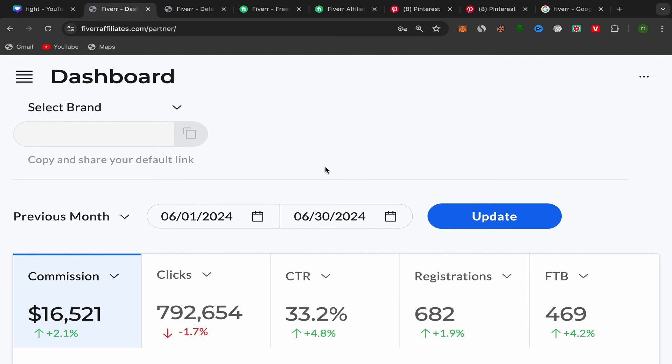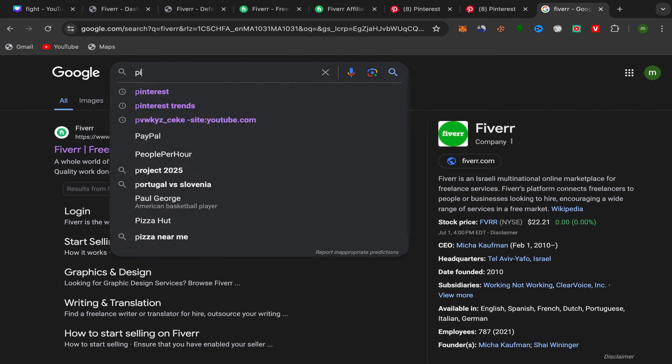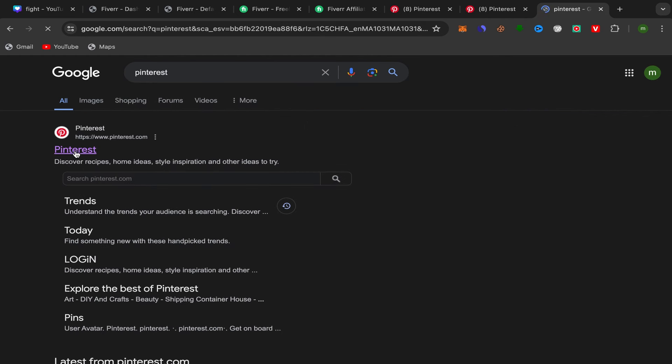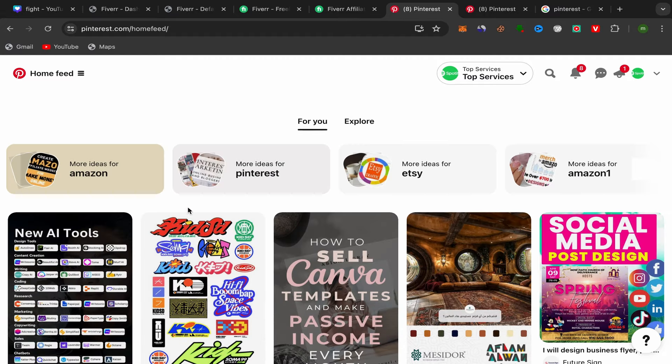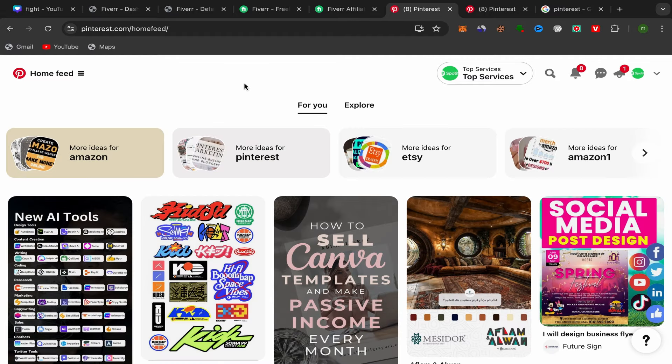Next, you need to create a Pinterest business account. Go to Google and search for Pinterest, click on the first link, and sign up using your email address. Make sure to create a business account — it's free. After you finish, this will be your Pinterest home page.